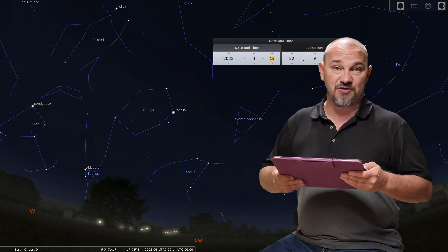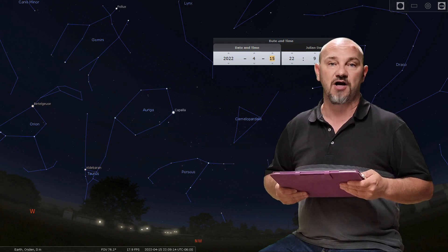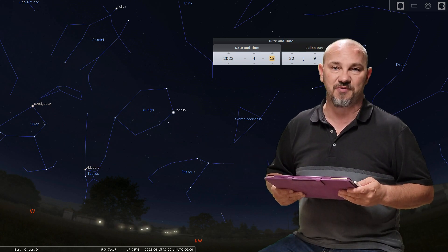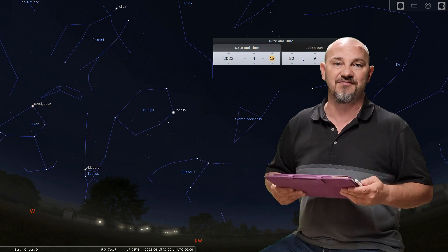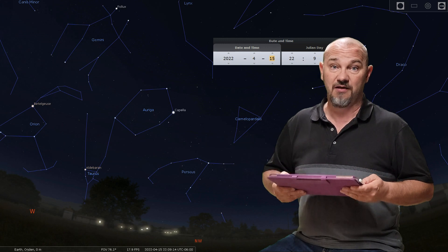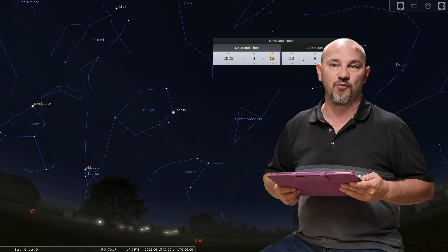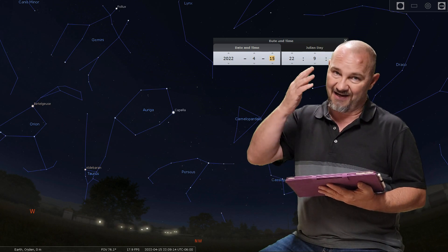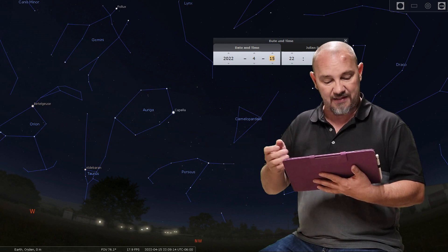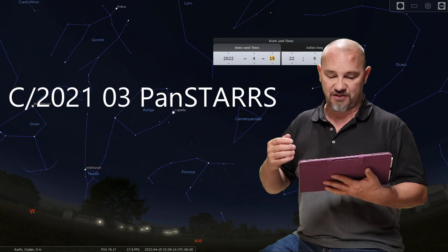Today's episode I'm really excited about because it turns out it looks like there may be another comet headed our way. Comets really get me excited to capture because they tend to be a once-in-a-lifetime visit. The last one that came through in 2020, comet NEOWISE, absolutely blew me away and I chased that thing for weeks until I finally got the image I had in my head. The comet that is coming is comet C2021-03 PANSTARRS.